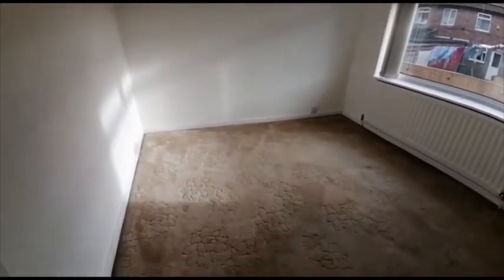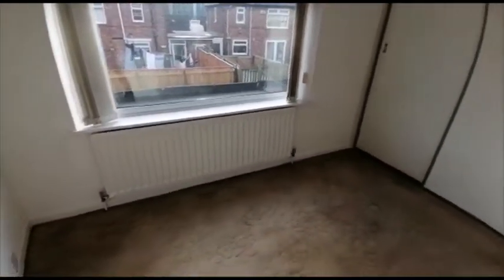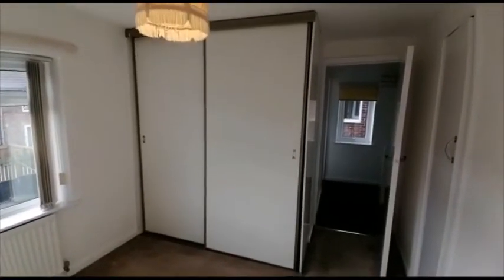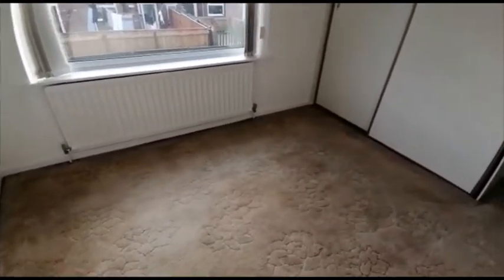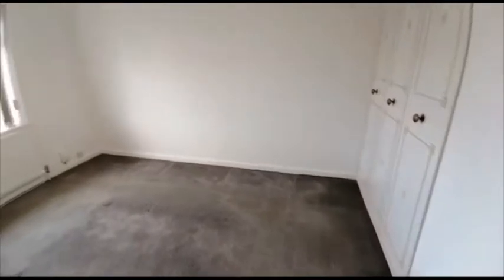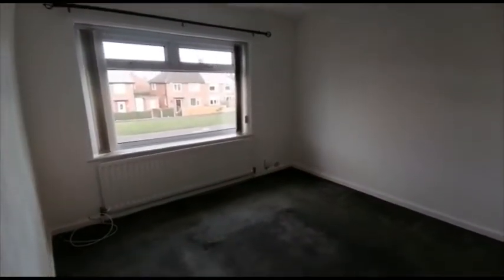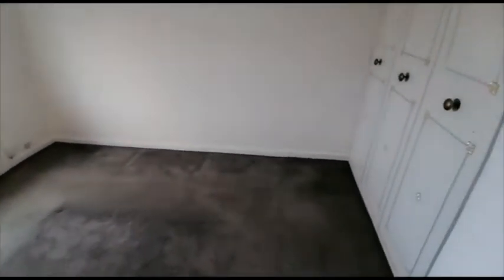Moving into bedroom number two with fitted wardrobes. Next up is the master bedroom, again with built-in wardrobes.